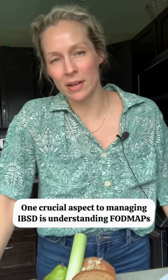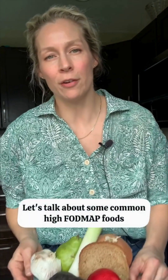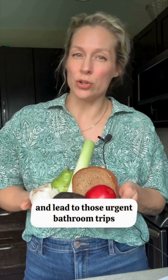One crucial aspect to managing IBS-D is understanding FODMAPs. Let's talk about some common high FODMAP foods. Apples, pears, whole wheat bread, garlic, onion, and the white part of leeks can draw water into the bowel and lead to those urgent bathroom trips.